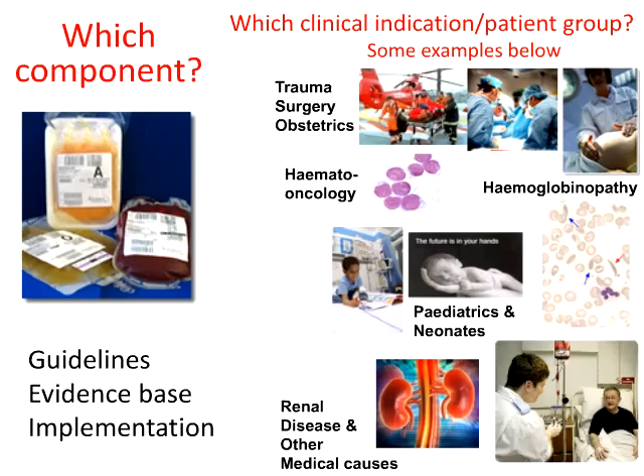Clinical decision-making starts with choosing the right component. We need to be clear about the clinical indication and the patient group. For example, in major hemorrhage in trauma, surgery, and obstetrics, one would need to use red cells, plasma, and platelets. Oncology patients are big users of red cells and platelets, and here we have to remember their special requirements — for example, the use of irradiated blood to avoid the risk of graft-versus-host disease.